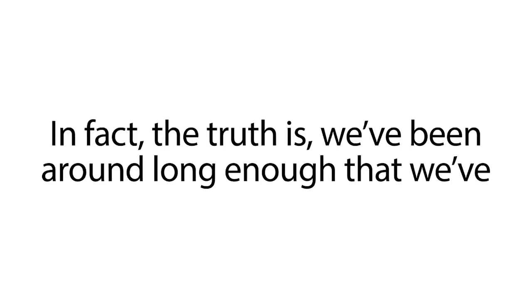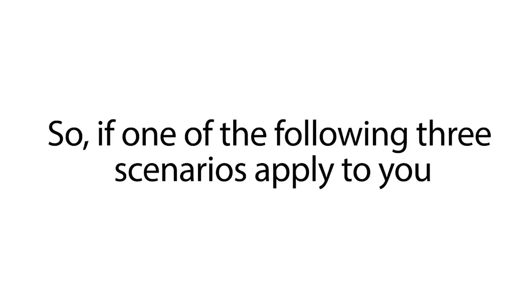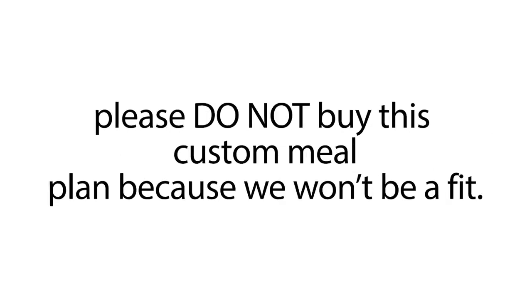In fact, the truth is we've been around long enough that we've noticed that there are three types of people we can't help. So if one of the following three scenarios apply to you, please do not buy this custom meal plan because we won't be a fit.